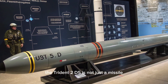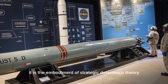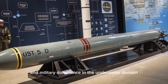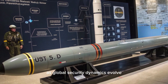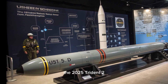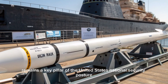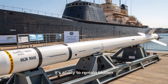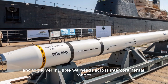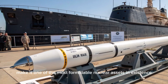The Trident II D-5 is not just a missile — it is the embodiment of strategic deterrence theory, technological precision, and military dominance in the underwater domain. As global security dynamics evolve and strategic competition intensifies, the 2025 Trident II remains a key pillar of the United States national security posture. Its ability to remain hidden, to launch with extreme accuracy, and to deliver multiple warheads across intercontinental ranges make it one of the most formidable nuclear assets in existence.